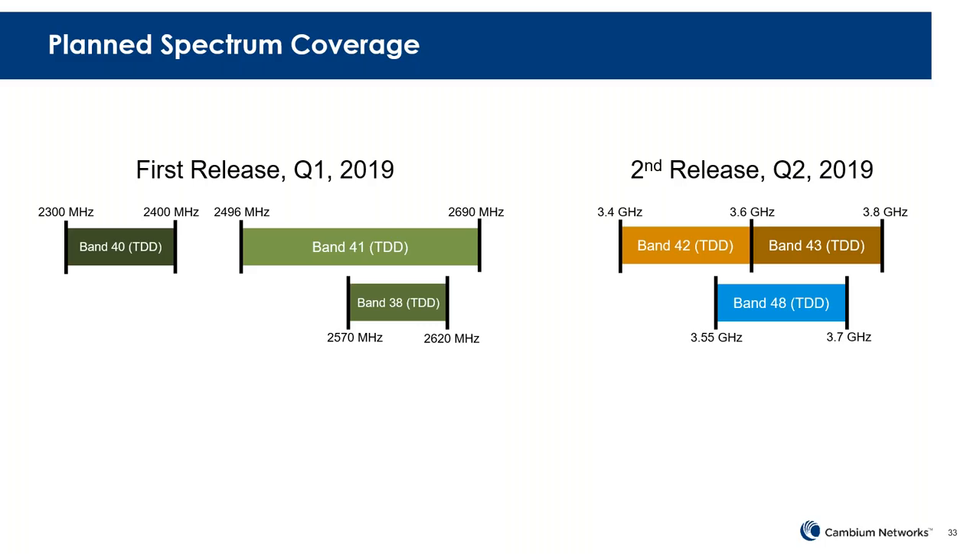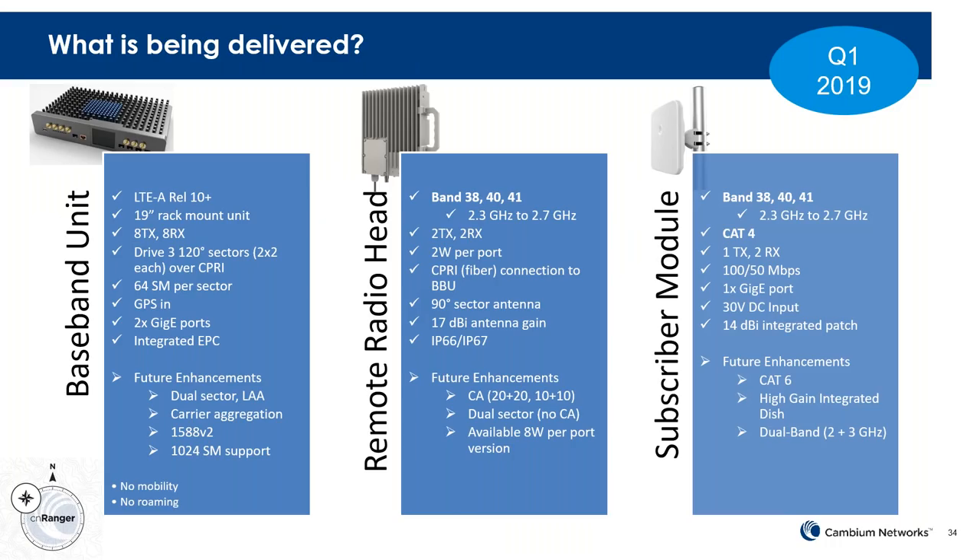We will follow on about mid-next year with band 48, covering bands 42, 43, and 48 — so from 3.4 to 3.8 GHz, including the CBRS band. The baseband unit will come out supporting Release 10, but with a plus — meaning it will evolve and we will support all the way up through Release 13 using the same hardware via software upgrades. It'll be 8x8 via hardware, driving 320-degree sectors via fiber, with 64 SMs per sector, and we'll continue to enhance that capacity over time.